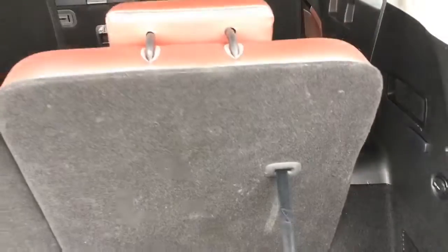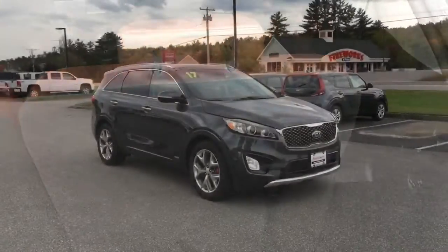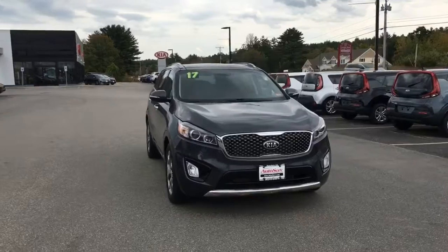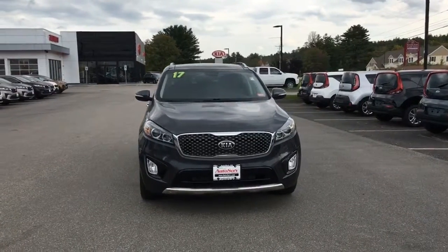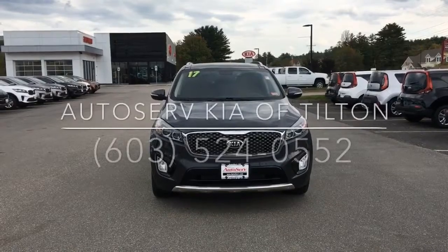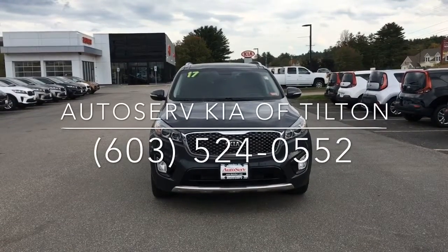Stop in today to find out more. Our Kia experts are standing by here at AutoServe — our people make it happen.